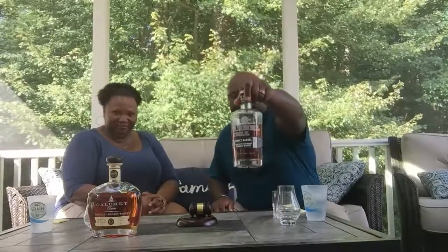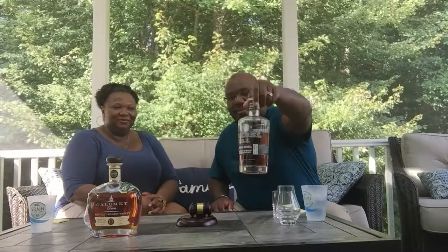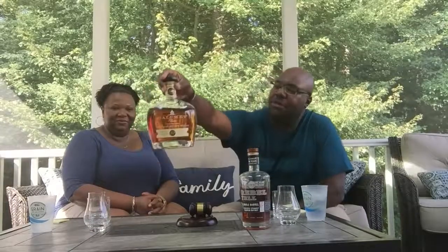Today we're going to change it up a little bit. We normally just review one bourbon — we did two before with the 1792s — but this time we're going to do a battle of the 10-year bourbons. We're reviewing Rebel Yell, a 10-year single barrel bourbon, versus Calumet Farms, which is also a 10-year bourbon, a completely different company. We'll see which one we prefer, whether the profile is different or similar, one sweeter versus the other, maybe one more bold.